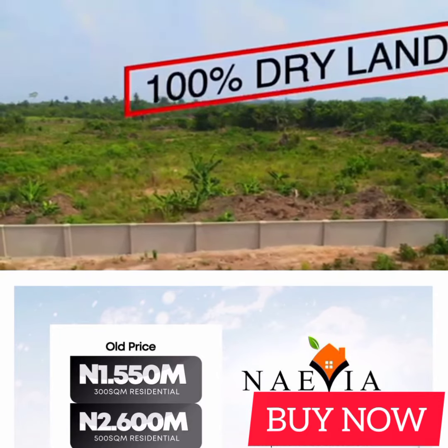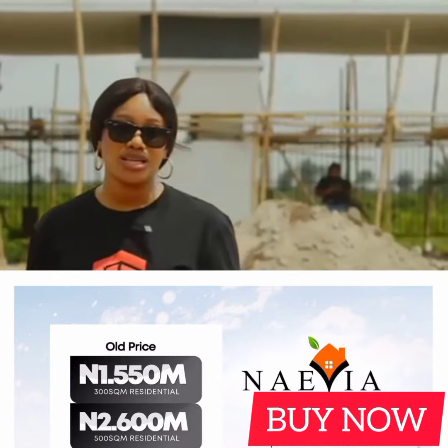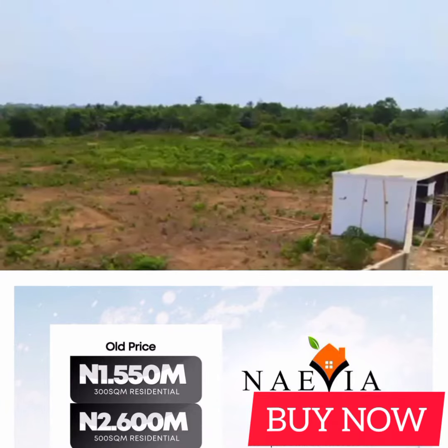Naevia Town is 100% dry land, and the title — C of O in view, registered survey.